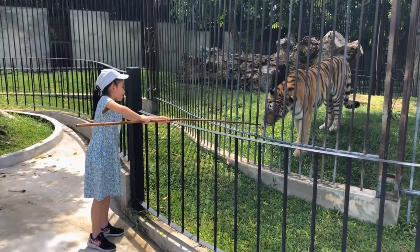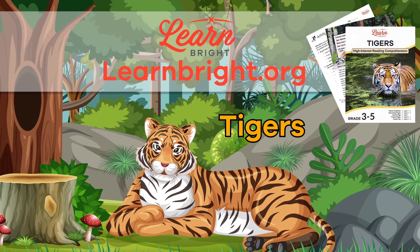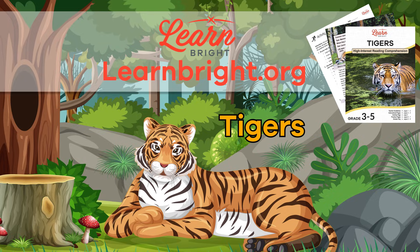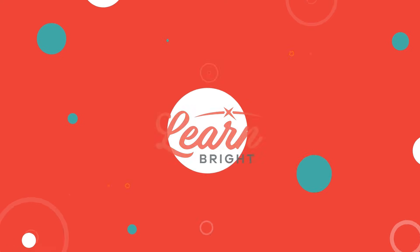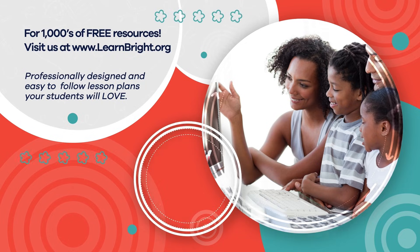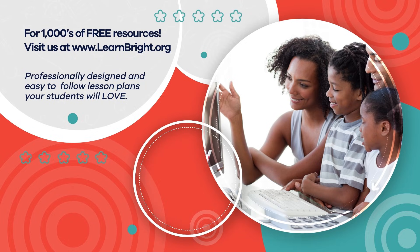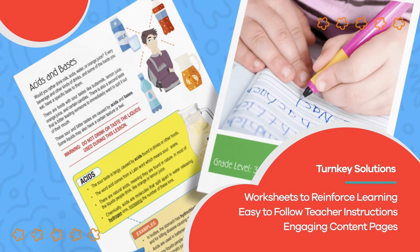Well done, tiger experts! Remember, you can find this and other great animal-themed lesson plans on our website, learnbright.org. See you next time! Hope you had fun learning with us. Visit us at learnbright.org for thousands of free resources and turnkey solutions for teachers and homeschoolers.